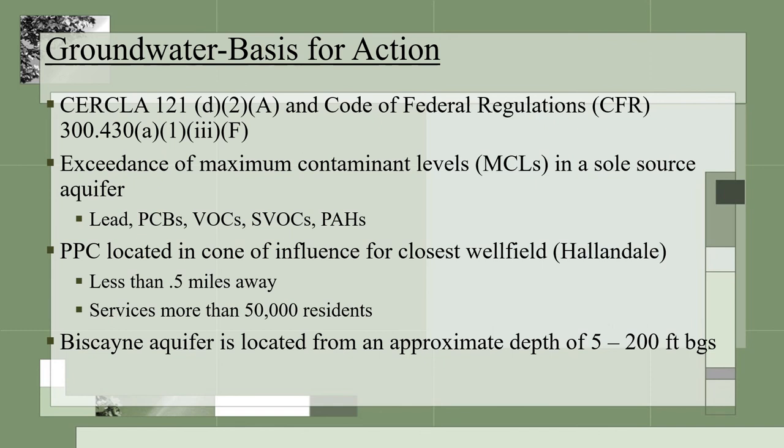The basis for action to protect the groundwater comes from CERCLA and the Code of Federal Regulations. There are documented exceedances of the maximum contaminant levels in the groundwater for contaminants such as lead, PCBs, volatile and semi-volatile compounds, and PAHs. The site is within the cone of influence for the nearby Hallandale wellfield. The Biscayne aquifer begins at around 5 feet below surface and is approximately 200 feet deep. Soil contamination and the former sludge pits are impacting this Biscayne aquifer.